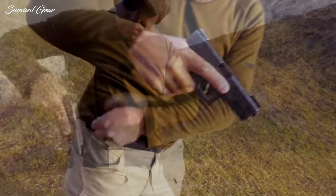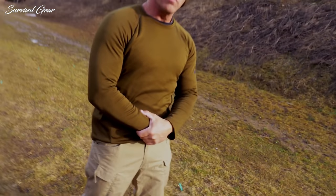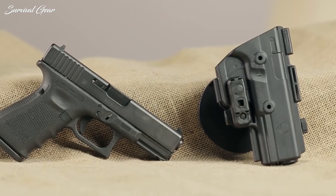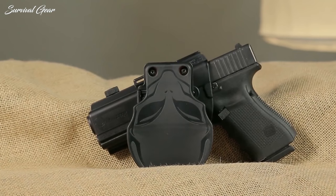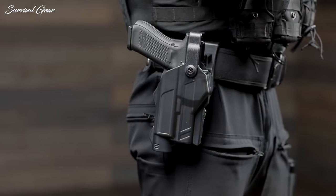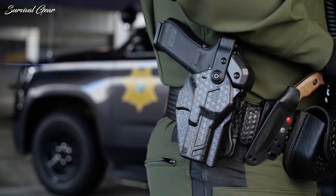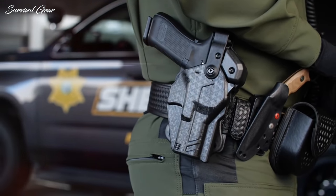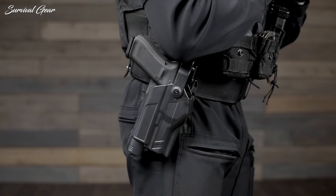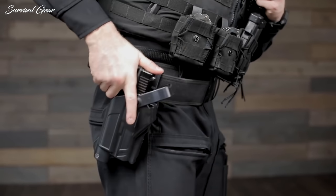The Glock 19's popularity means there's a huge market of compatible holsters to choose from. Unfortunately, all those options can make it difficult to figure out what's a good holster at a good price that fits your individual needs. You asked for it, and we listened. Here's our rundown of the best holsters for your Glock 19, whether you carry concealed or not. We've rounded up a few of each type so you'll have plenty of options. Without further ado, our Glock 19 holsters.